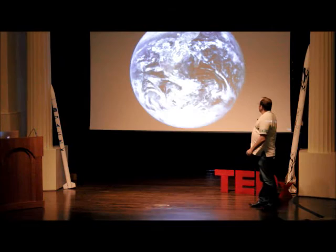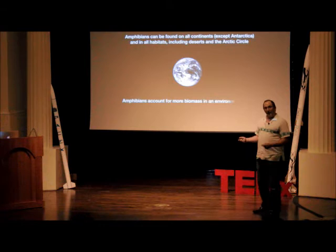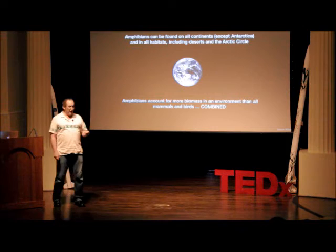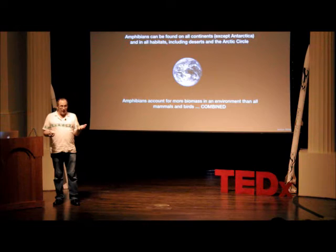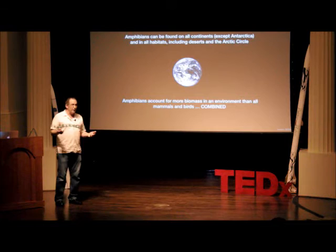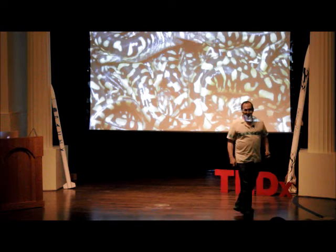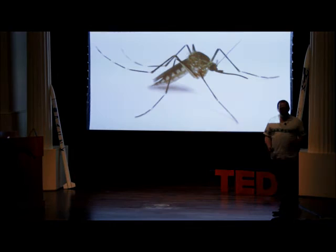One of the things I learned was that amphibians are everywhere. There are amphibians on every continent except Antarctica, and they live in places you'd never think — the desert, the Arctic Circle. Also, if you weighed all the salamanders in Atlanta on one side and all the mammals and birds of all species on the other, the salamanders would outweigh them. There are lots of them here; we just don't see them. That's a migration of tiger salamanders — just look at that. They're driven beasts.